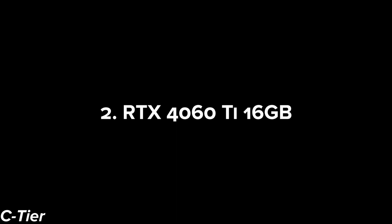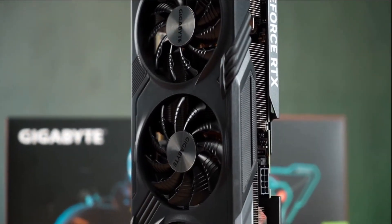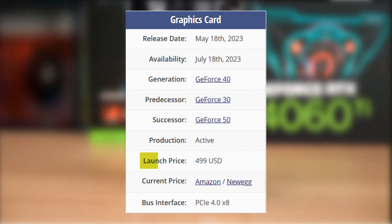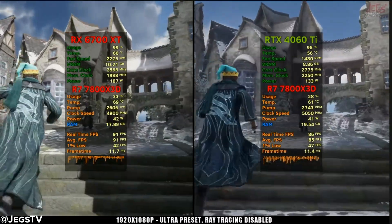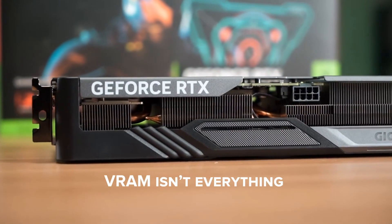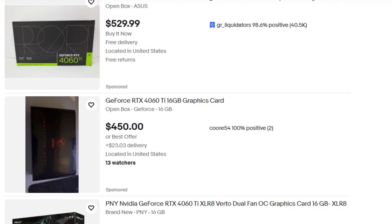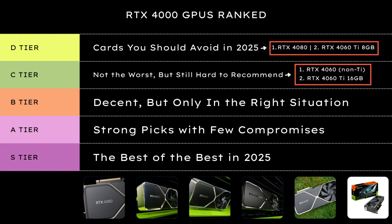The RTX 4060 Ti 16 GB version should have been a redemption story, but it wasn't. Yes, it fixes the VRAM issue from the 8 GB model, but it launched at $500 for performance that still can't touch a 6700 XT or even a discounted 3070. VRAM isn't everything — bandwidth still bottlenecks this card hard. If it drops under $400, maybe. But right now? C tier all the way.